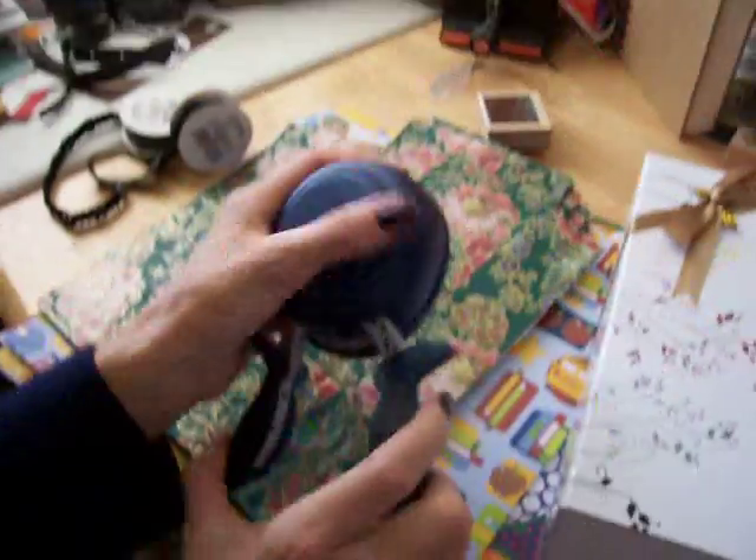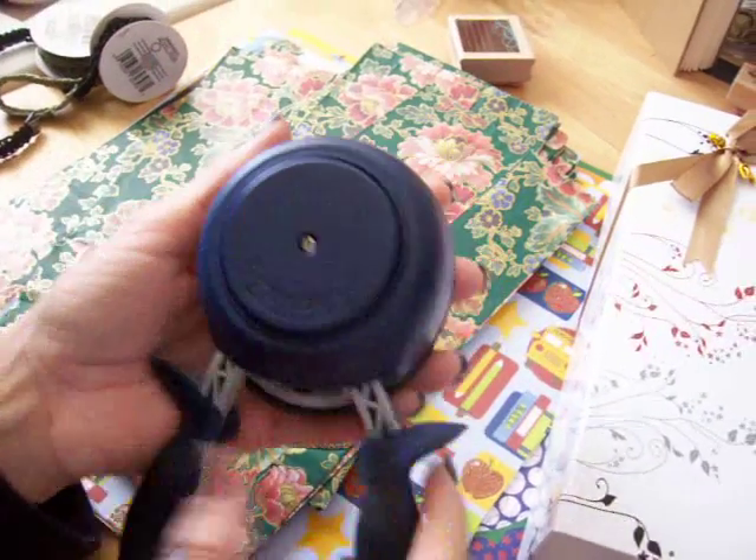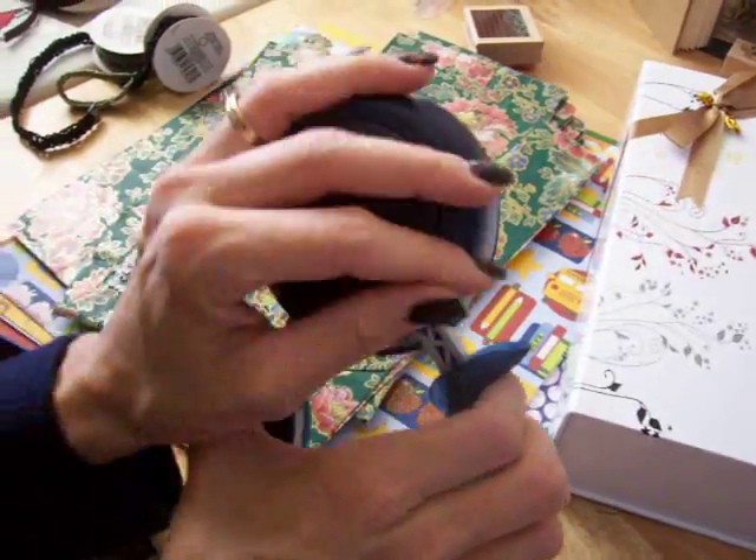And then yesterday at Joann's, I got the circle punch. It's really, really smooth. I already tried it. It's really nice.